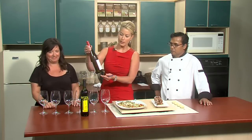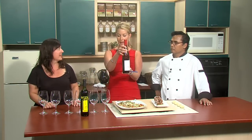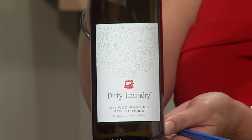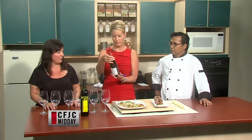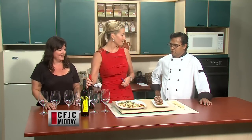Let's hold that right up so we can get a look at it. This is a beautiful wine bottle. Dirty Laundry, of course, has made quite a name for themselves — fantastic marketing. They're in Summerland and they have a marketing girl named Judy who's just fantastic. They have wines called Not So Naughty and just cool names and great marketing and fantastic wine. I love Gewurztraminer so I'm going to be happy to try that one.